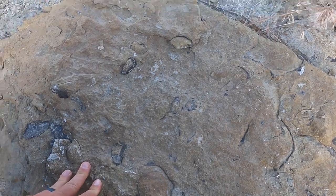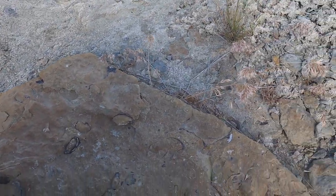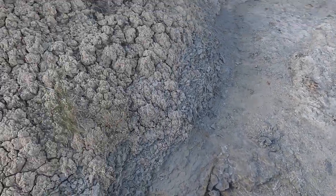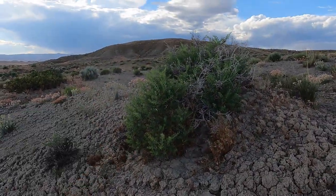Getting lots of shells, no shark's teeth yet. But usually shark's teeth are pretty rare, so I'm not surprised yet. Maybe we'll get to a spot where they're fairly abundant. We're going to keep working our way that way — I want to go check out that hill too.